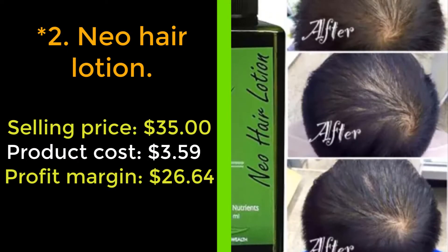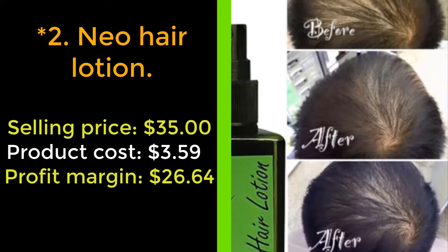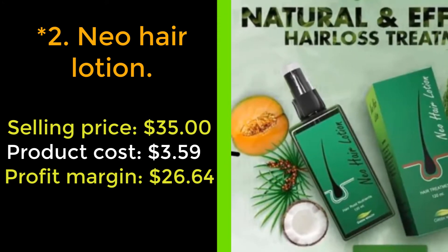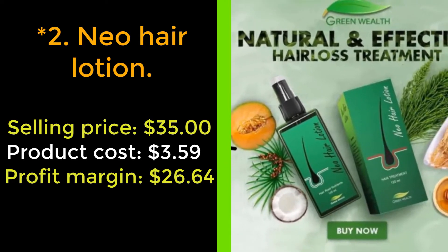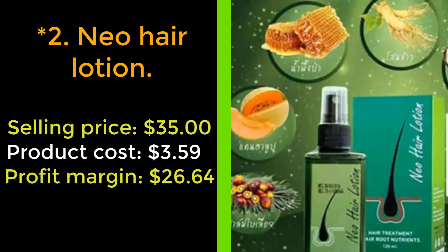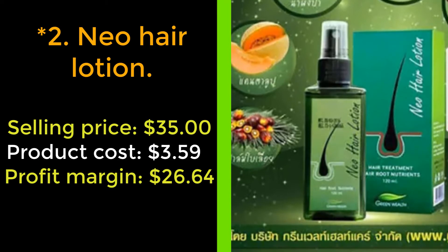Our next product: Neo Hair Lotion. Have you been losing hair for a while? Then we have a solution for you. Our product Neo Hair Lotion will help you regrow your hair within a month and help you regain your confidence. Neo Hair Lotion nourishes hair roots, restores and generates new hair. It's excellent for treating baldness, hair fall, thin hair, and dandruff and scalp problems.